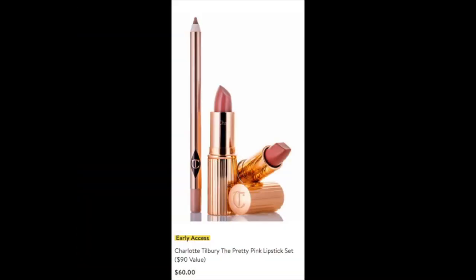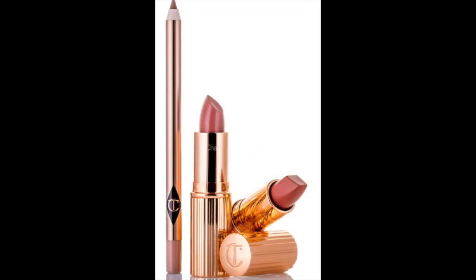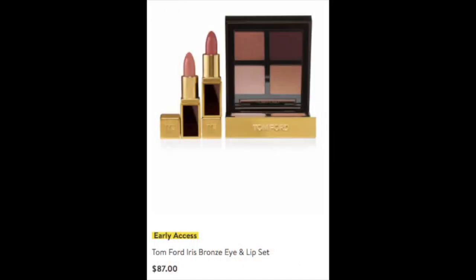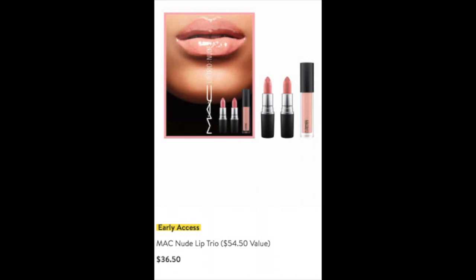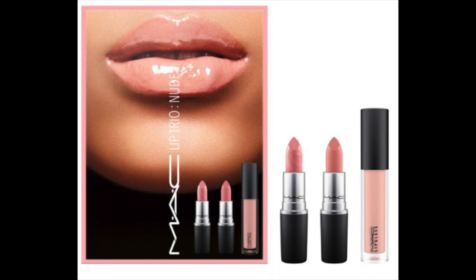Nordstrom has some wonderful beauty items on sale. The Charlotte Tilbury Pretty Pink Lipstick Set is a $90 value on sale for just $60 — it includes a wonderful lip pencil I own and love. You almost never get Tom Ford on sale, so I ordered the Tom Ford Iris Bronze Eye and Lip Set at $87 — a quad normally costs $80, plus two wonderful lipsticks in neutral pinky rose tones and a great eyeshadow quad. I also love MAC lipsticks — here's a MAC Nude Lip Trio at only $36.50 with three wonderful neutral shades and MAC's excellent lipstick formula.